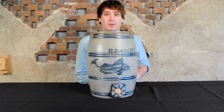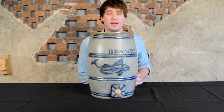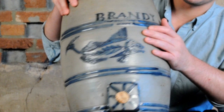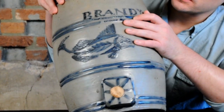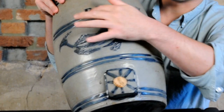Hi, I'm Mark Sip at Crocker Farm Auction, and I'm here to discuss an outstanding example of New York State stoneware that we'll be selling in our July 18th auction. It's a brandy cooler. You can see the large inscription at the shoulder — 'brandy' — hand-sized, with little accents throughout some of the lettering.